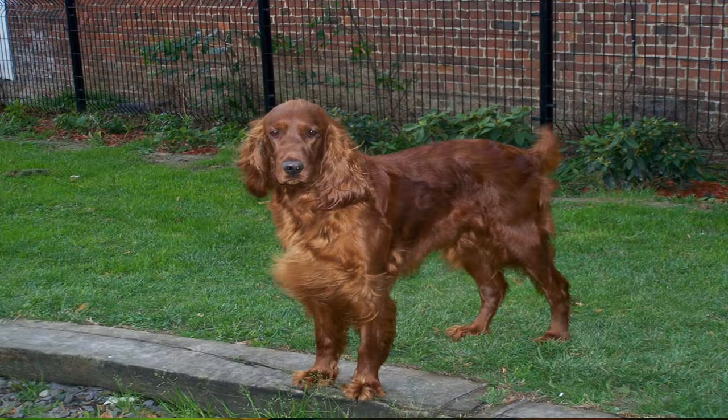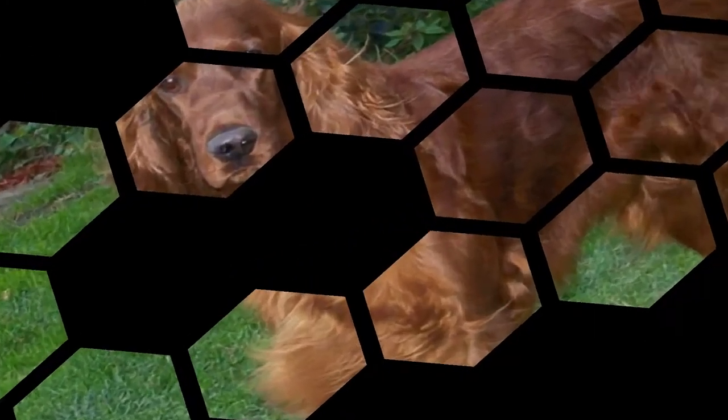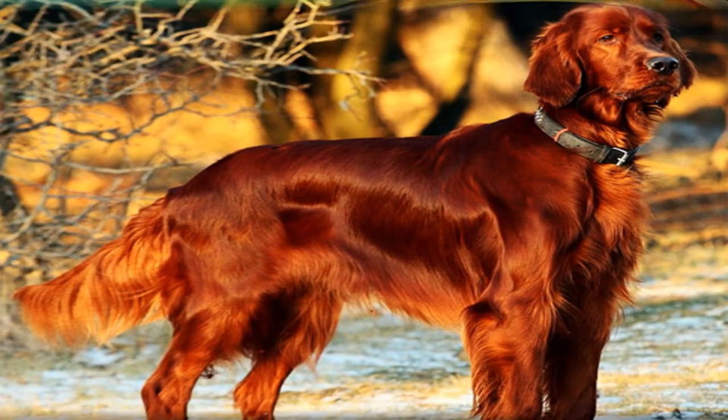Hello friends and followers of YouTube, subscribers and best friends, faithful companions, our dogs. Today I introduce you to a breed that is a very good hunting and excellent companion.